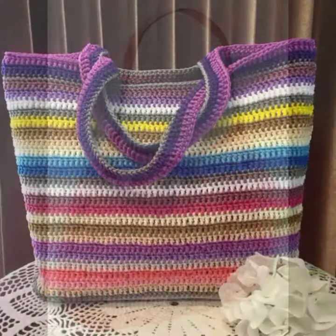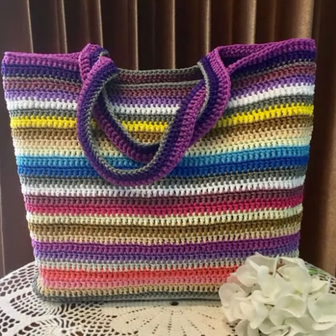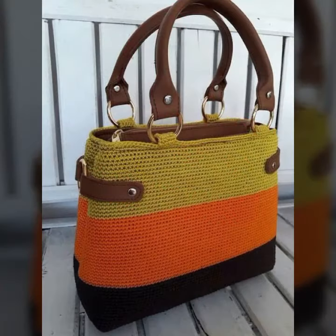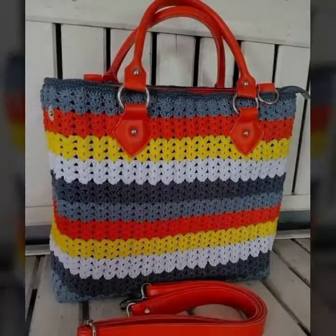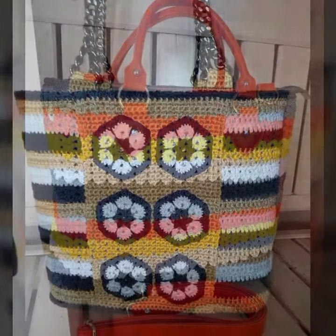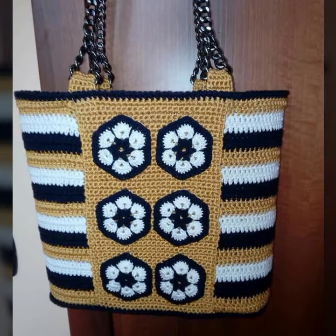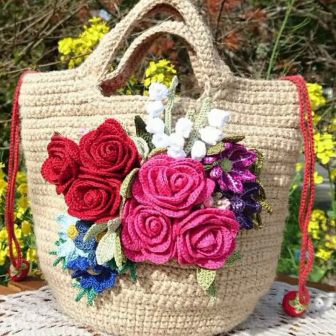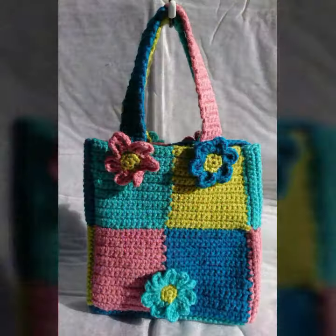So friends, how are you? I'm fine. I hope you're enjoying the best condition of health. I am back again with the most stylish, most demanding collection of beautiful and trendy women's crochet handbag and clutch designs — beautiful designing ideas for stylish ladies. You can see in this video that every design is different, beautiful, and trendy.